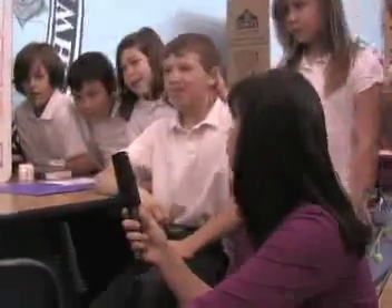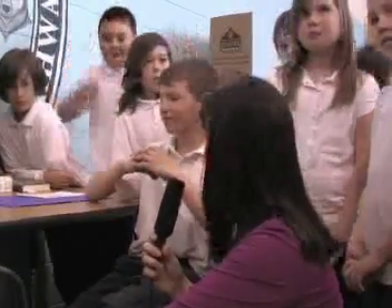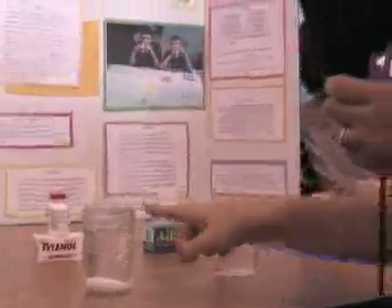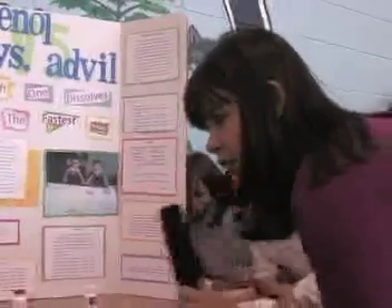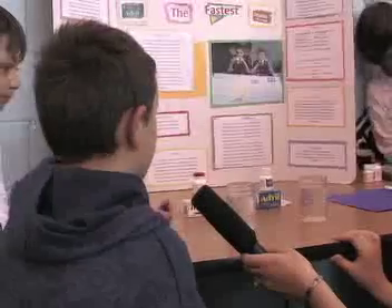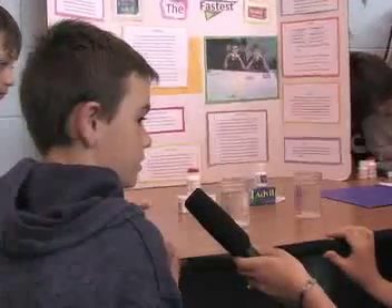Tell me, what is this project about? We just want to see which one dissolves the fastest, and we both found that Tylenol is faster than Advil. You're going to demonstrate for me? It's already in there — this is Advil, and this is Tylenol. And Tylenol is dissolved, so Tylenol does dissolve faster. Advil has a shell, so it takes longer to break out, but Tylenol doesn't have a shell.